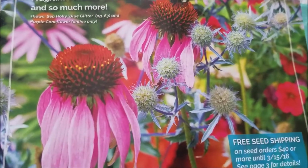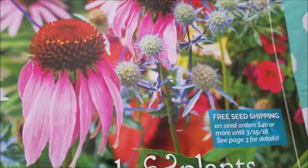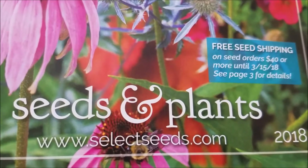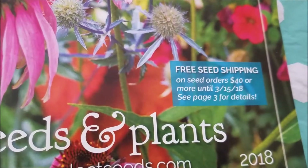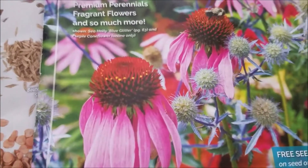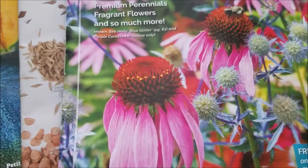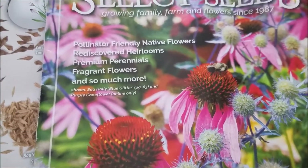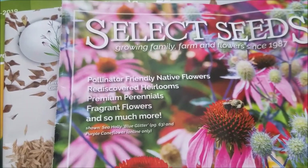I try to order 10 or 12 seed catalogs every winter and look through them for different types of flowers. For example, here is Select Seeds — I've ordered from them before. It's free seed shipping on orders $40 or more until March 15th. They have certain promotions and I'm on a lot of email lists for different seed companies. There are a lot of seed companies that mostly market vegetables, but I specialize in growing flowers.